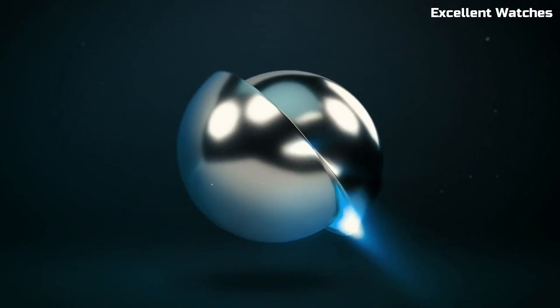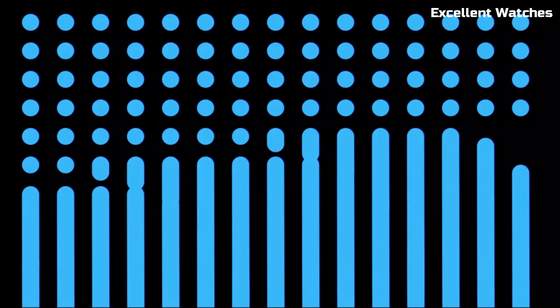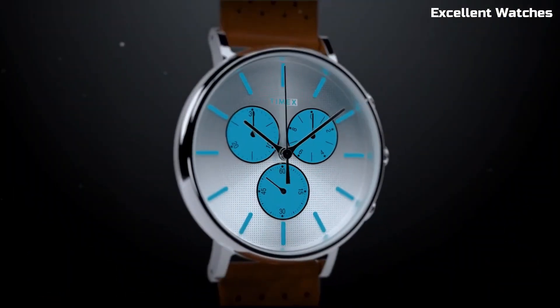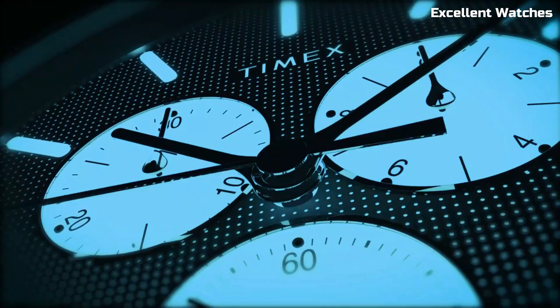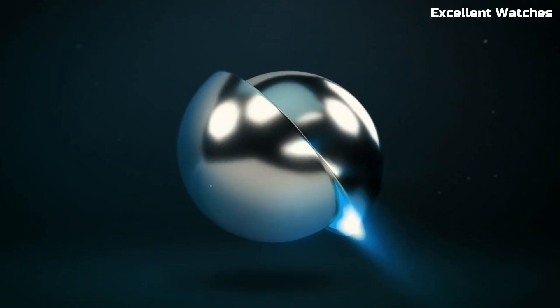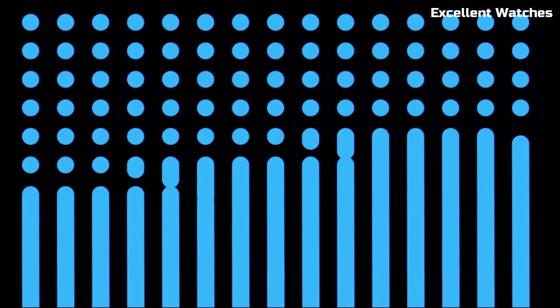This watch runs on precise quartz movement, ensuring accurate timekeeping. With its INDIGLO backlight, it remains easily readable in low-light conditions. The Fairfield Supernova is more than a timepiece — it's a conversation starter, a fashion statement, and a testament to Timex's commitment to blending tradition with contemporary design. Whether at the office or a night out, it's the ideal accessory for those who appreciate both form and function.